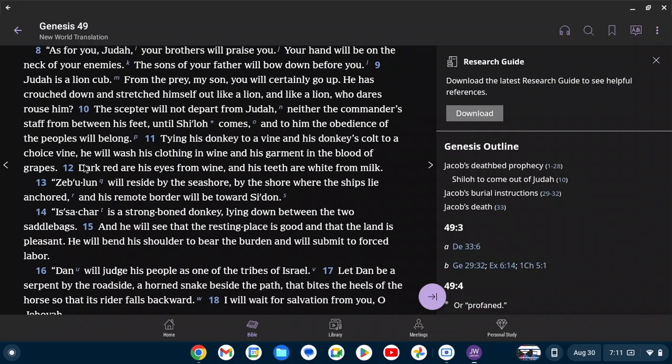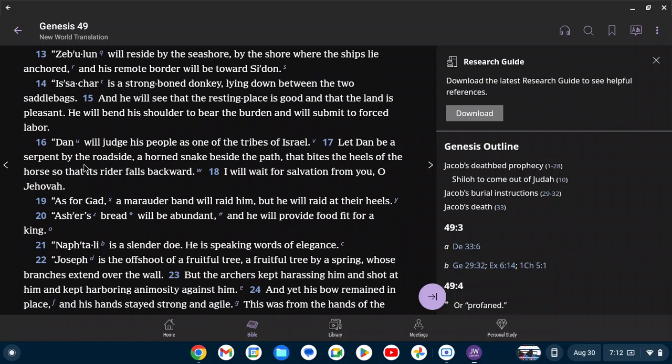'As for you, Judah, your brothers will praise you. Your hand will be on the neck of your enemies. The sons of your father will bow down before you. Judah is a lion cub. He has crouched down and stretched himself out like a lion. The scepter will not depart from Judah, neither the commander's staff from between his feet, until Shiloh comes, and to him the obedience of the peoples will belong. He will wash his clothing in wine and his garment in the blood of grapes. Dark red are his eyes from wine, and his teeth are white from milk. Zebulun will reside by the seashore, by the shore where the ships lie anchored, and his remote border will be towards Sidon. Issachar is a strong-boned donkey lying down between the two saddlebags. He will see that the resting place is good, and he will bend his shoulder to bear the burden and submit to forced labor.'